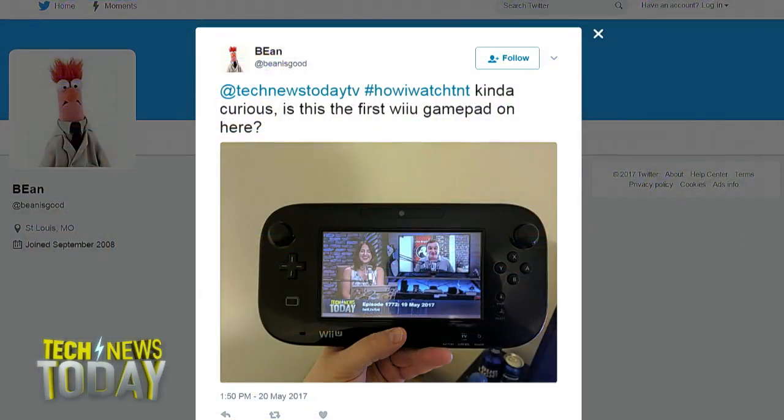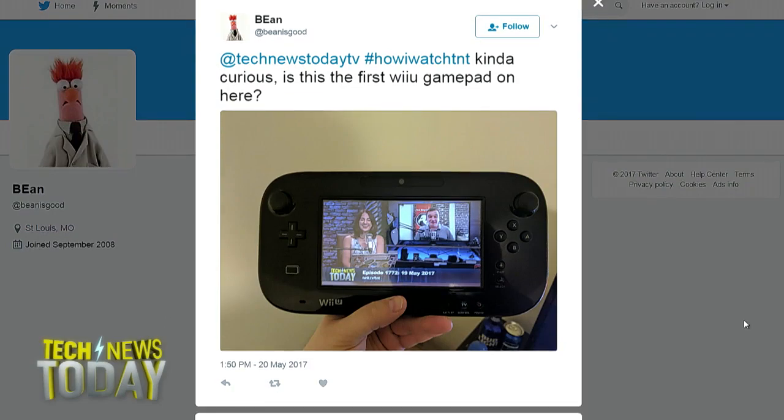TNT's fan of the day is Bean on Twitter, who sent a picture asking if this is the first Wii U game pad featured on the show.